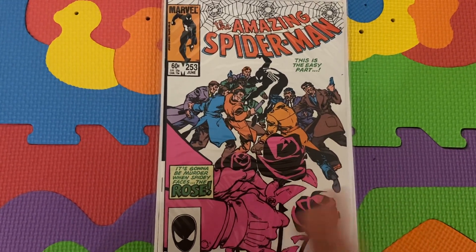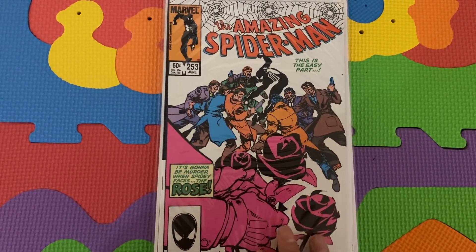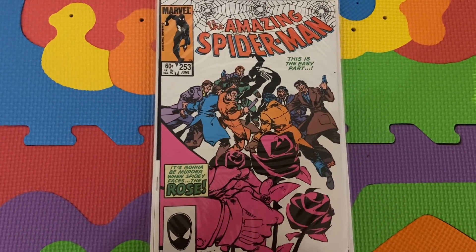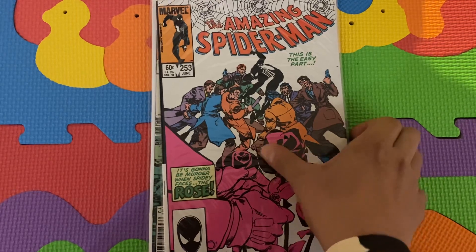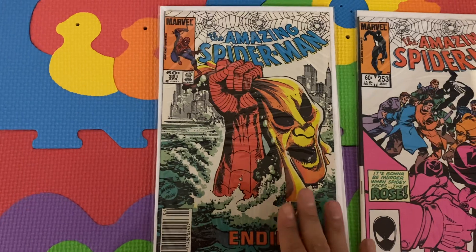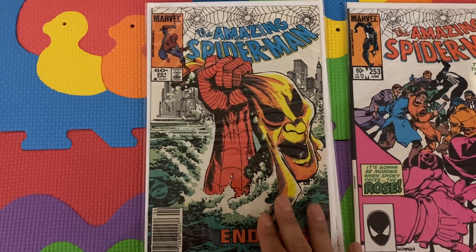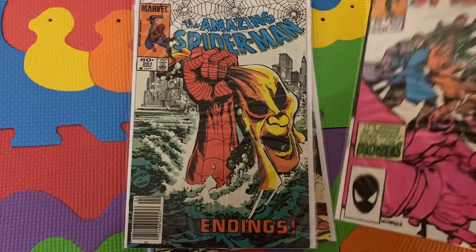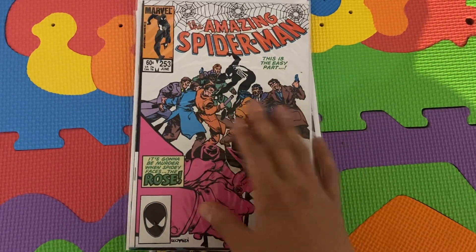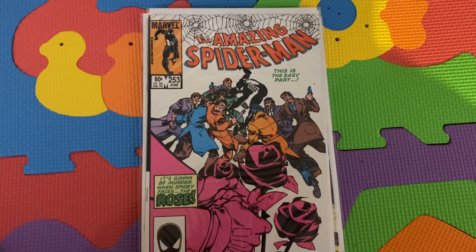The Rose and the Hobgoblin eventually team up — Hobgoblin meaning Ned Leeds. We're gonna see that Roderick Kingsley uses Ned Leeds as a stand-in. In Hobgoblin Lives, this is all explained — Hobgoblin is being trailed by Ned Leeds, so he decides to use Ned Leeds as a stand-in for him. Ned Leeds as the Hobgoblin is eventually going to work with the Rose, so that's one of the reasons I think it's a key book to have as a Hobgoblin collector.